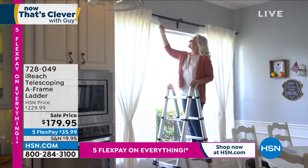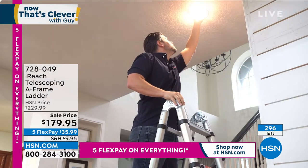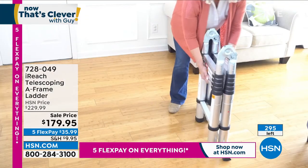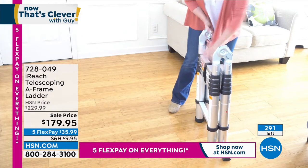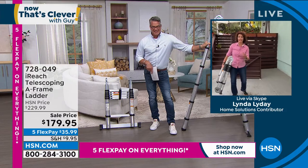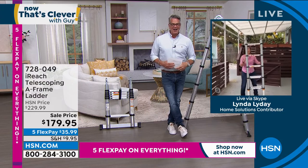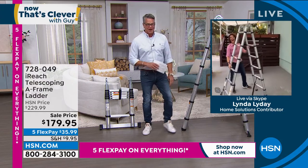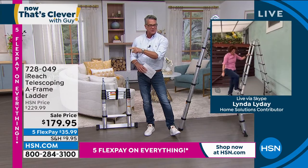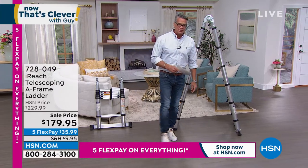Even if you just want a nice pristine indoor ladder for indoor chores, this is the one for you. It's 33 inches, takes up less room than a vacuum. Just put your foot on the bottom and lift — watch all those rungs clicking into place. Pull a rabbit out of a hat! When I'm outside with this ladder my neighbors watch me and ask where I got that super cool ladder. If you want one, the item number is 7-2-8-0-4-9. A very, very clever ladder — that's what it is.